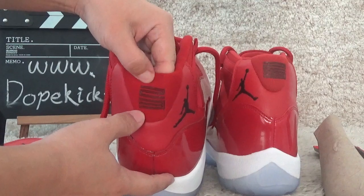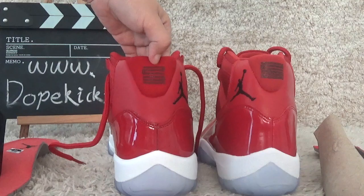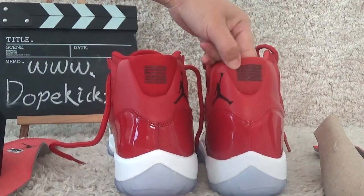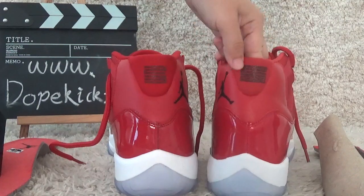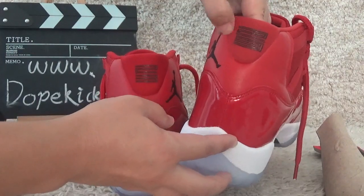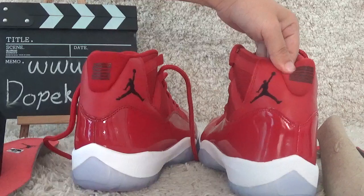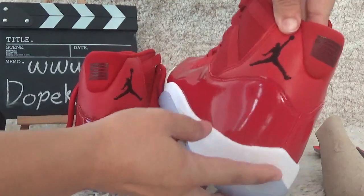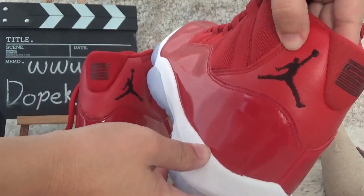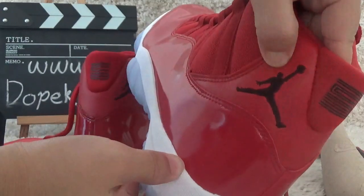For the number 23 on the back, ours is clear and well-printed on the Air Jordan side. The other Jordan's number 23 is not so good — you can see the difference in the details.